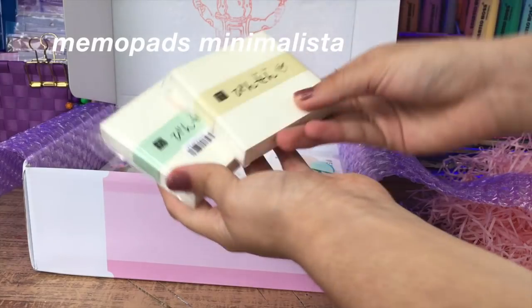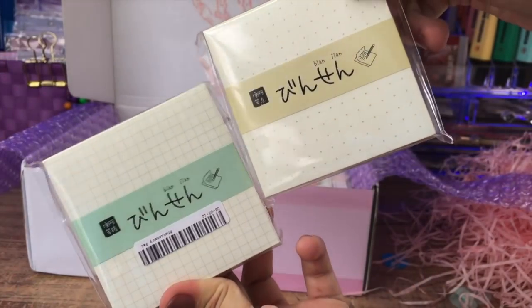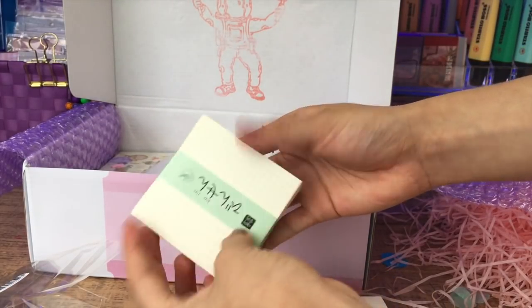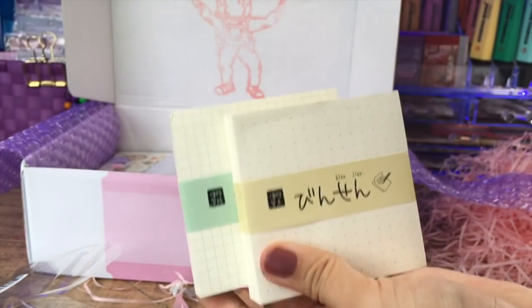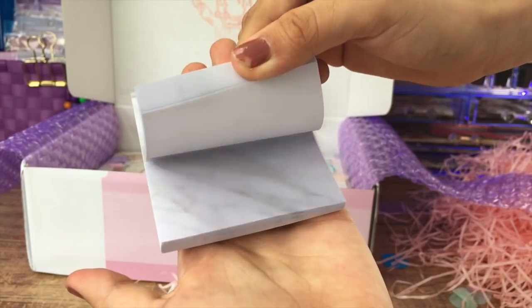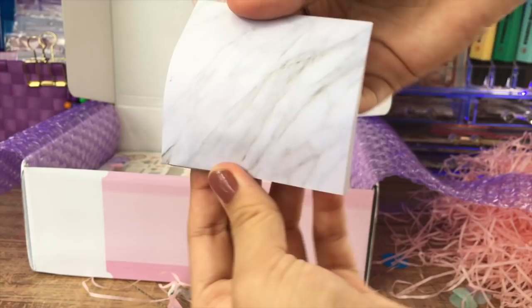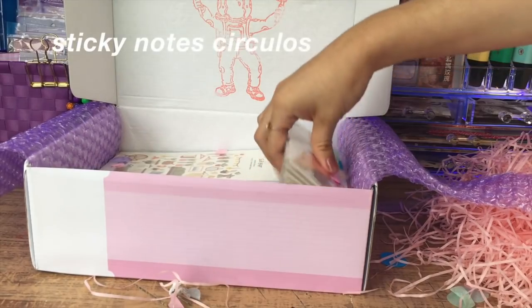La siguiente cosa que venía eran estos dos memopads minimalistas. Vienen bastantes hojitas, me sorprendieron, y tienen buen gramaje. Son como tipo papel de bullet journal color cremita, y tienen diseño de cuadrícula y de cuaderno punteado. La siguiente también son unos post-its de mármol. Estos son más delgaditos, tienen el diseño, son adhesivos, y están súper bonitos para los apuntes.